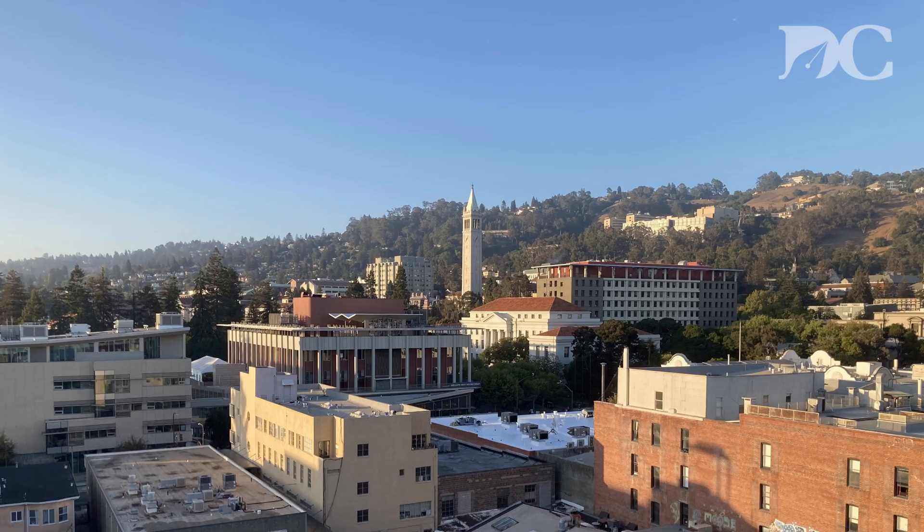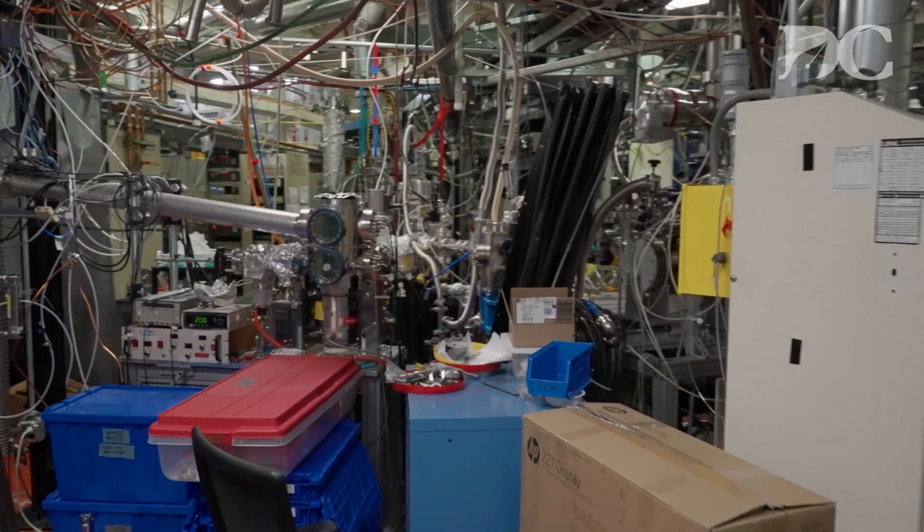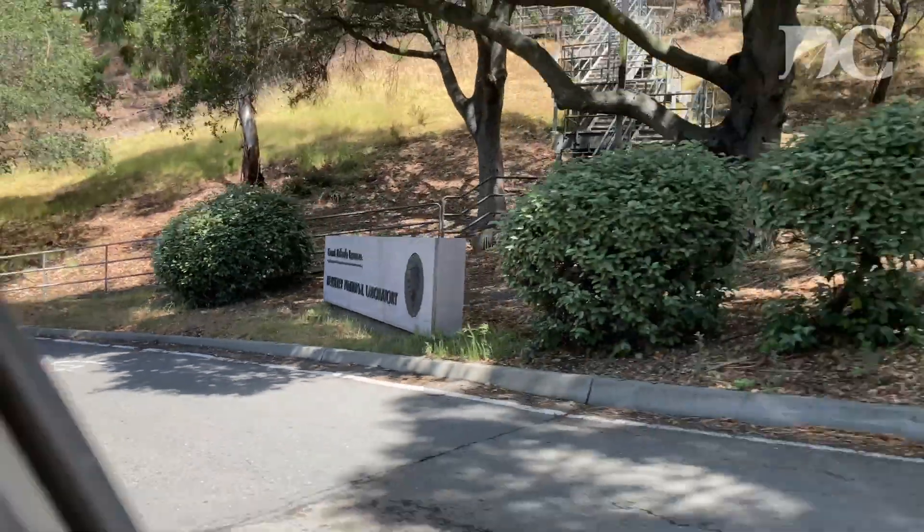A few months ago, I looked up at Lawrence Berkeley National Laboratory from the Berkeley campus and saw this huge dome-shaped building. I wondered what the heck it was, and it turns out it's the Advanced Light Source — one of the most advanced pieces of scientific infrastructure ever made. Join us on this exclusive look inside the Advanced Light Source, where we show you what it is, how it works, and what it's being used for.